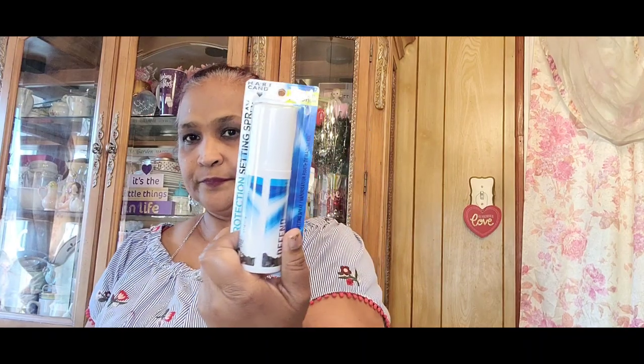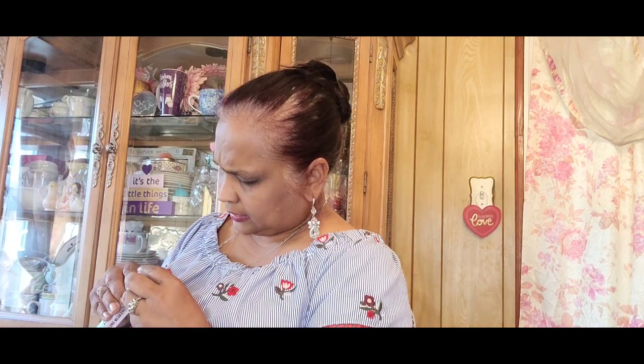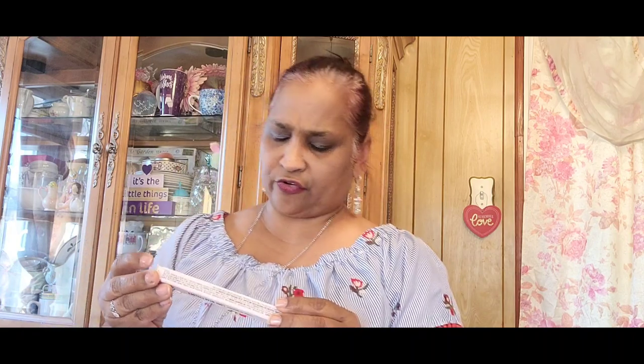You've also got the Be Fun Lip Gloss, the Hard Candy Anti-Pollution Defend, the Hard Candy Little Black Dress, an eyeliner in Navy, and Hard Candy Kryptonite.